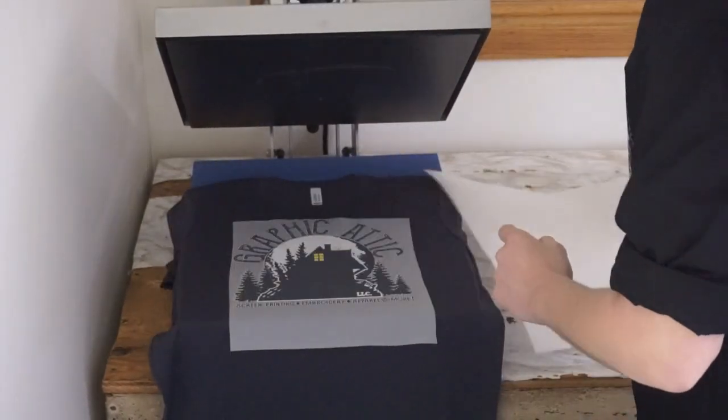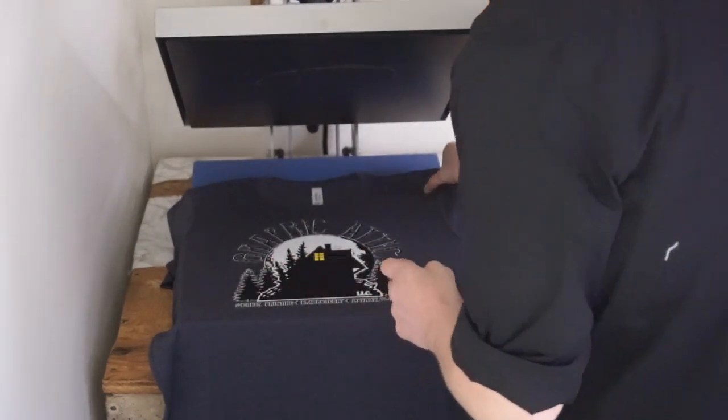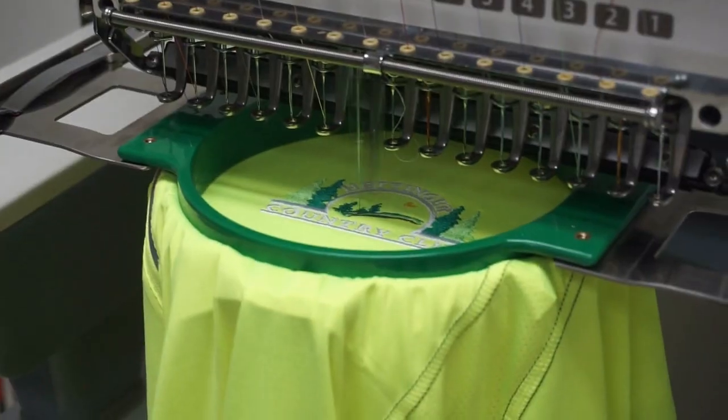What do you have for plans for the future in this business? Lots and lots of things. Expanding more on letting everybody know what kind of apparel we can get in. We can decorate on pretty much anything. Embroidery is an open world — screen printing, the full color transfers.